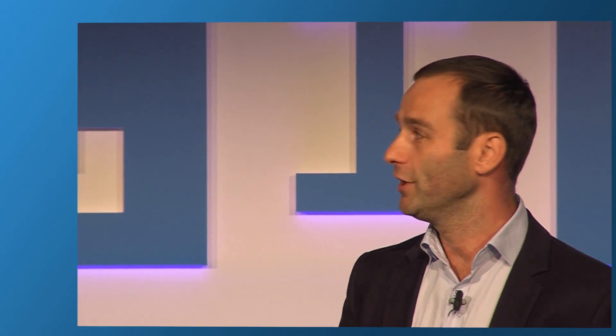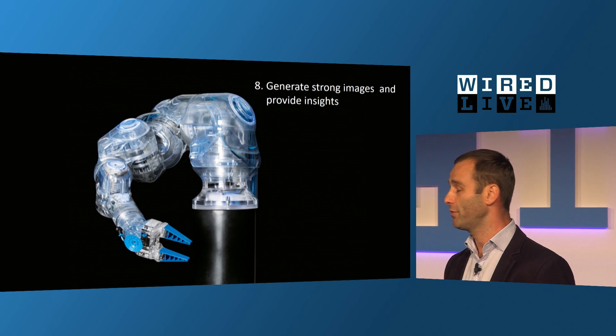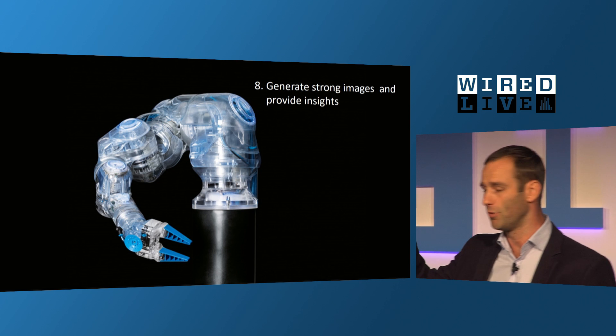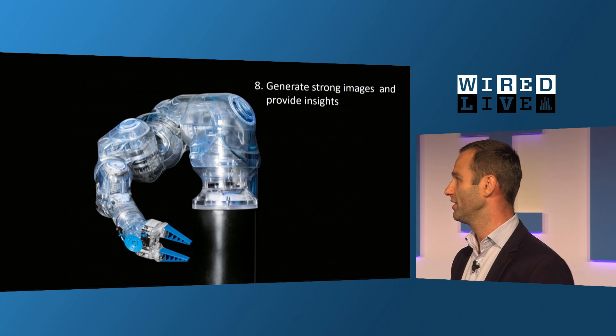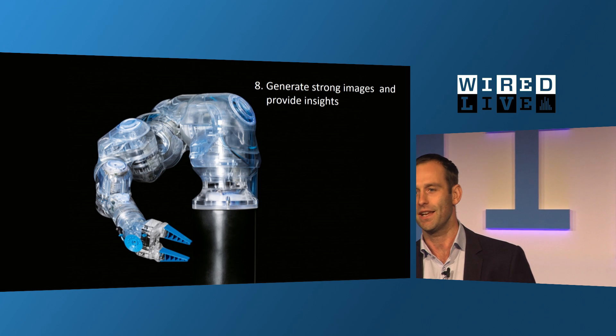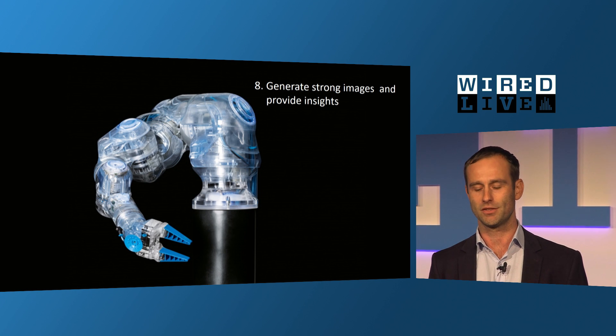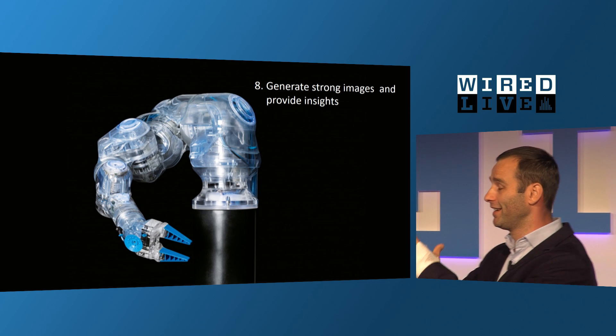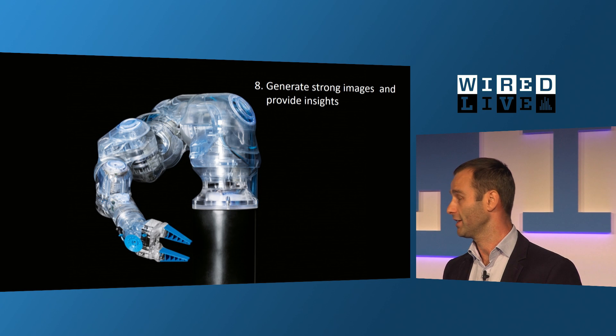From the rapid prototyped gripper to the final product, it took us three to five years to get all the food approval, the certificates and the robustness needed in industrial automation. Often it helps to generate strong images and provide insights. This makes it easy to get in contact with journalists, but also with scientists and customers. At the last Hannover Fair in April there were more than 1,000 robots exhibited, but we achieved a lot of media attention with a transparent version of our cobot — to show there is no motor, no electronics inside.